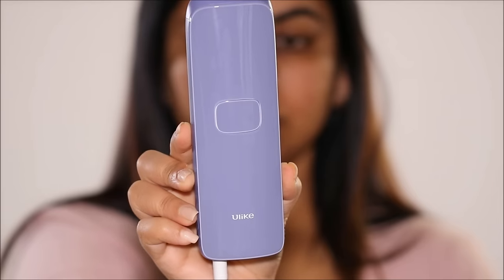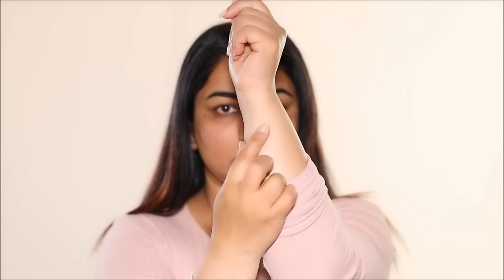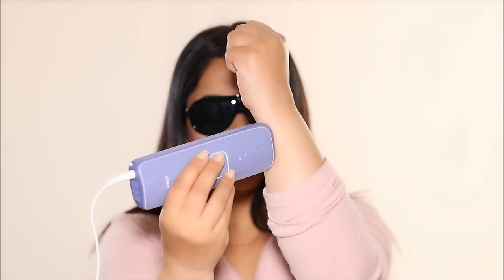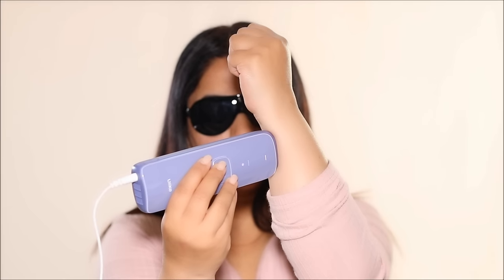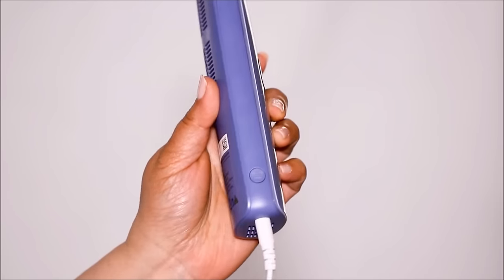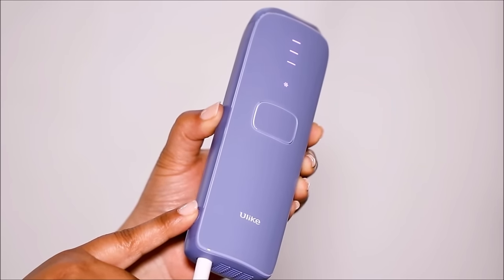The second do is to absolutely perform a patch test. Choose a small area — I like to use my hand or legs so I can conceal it in case there's a reaction — and choose the lowest energy setting to avoid any adverse reactions. Patch testing is crucial to determine how your skin will react to IPL or any skincare treatment. Ulike has three different settings, so you can start with the lowest and slowly move up to a stronger setting.